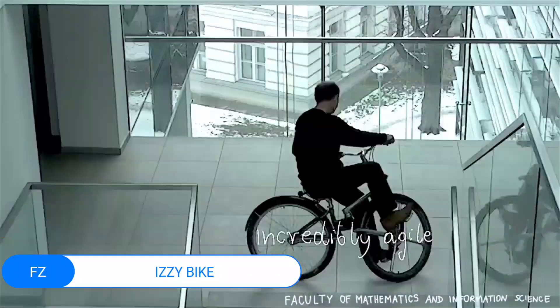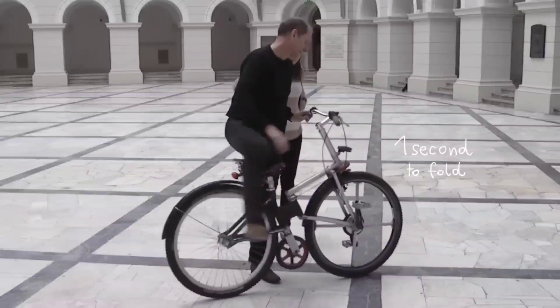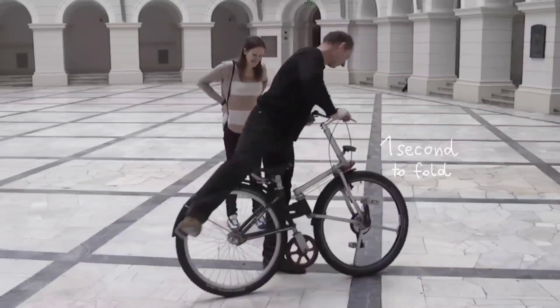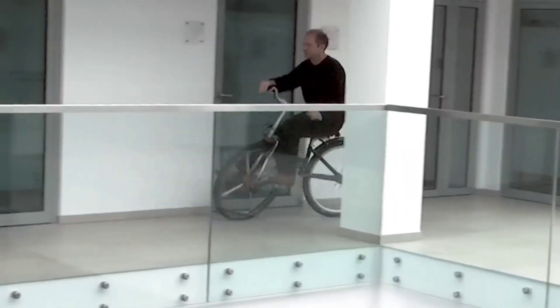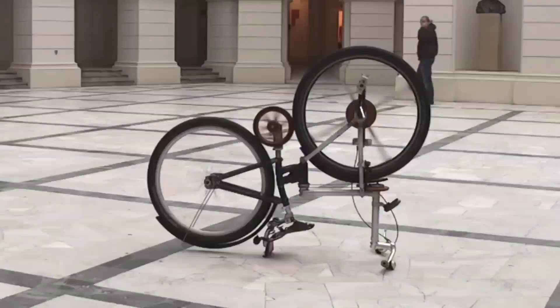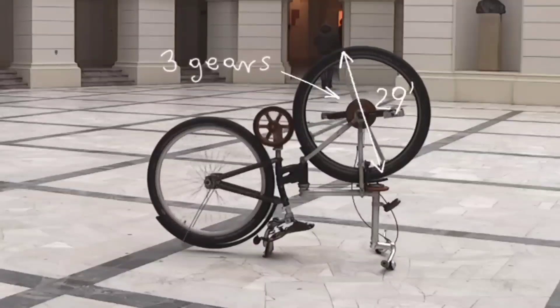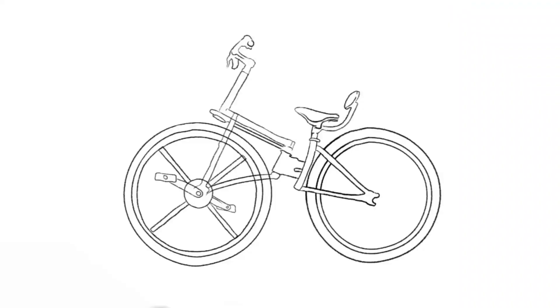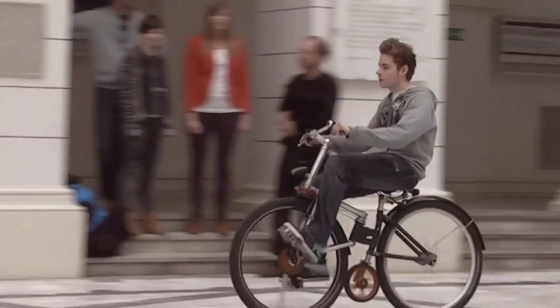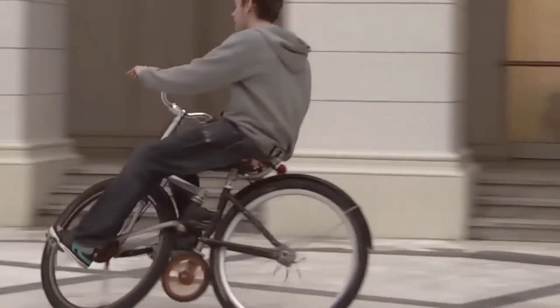Izzy Bike: Introduce your little one to the joys of biking with the Izzy Bike, a charming balance bike crafted specifically for toddlers. The integrated light-up wheels, which glow brighter as your child picks up speed, add a magical touch to their ride, enhancing both fun and visibility. Designed with a hyper-lightweight 12-inch frame, puncture-proof tires, and an adjustable comfort seat and handlebar, the Izzy Bike ensures a smooth and enjoyable experience for your young rider.